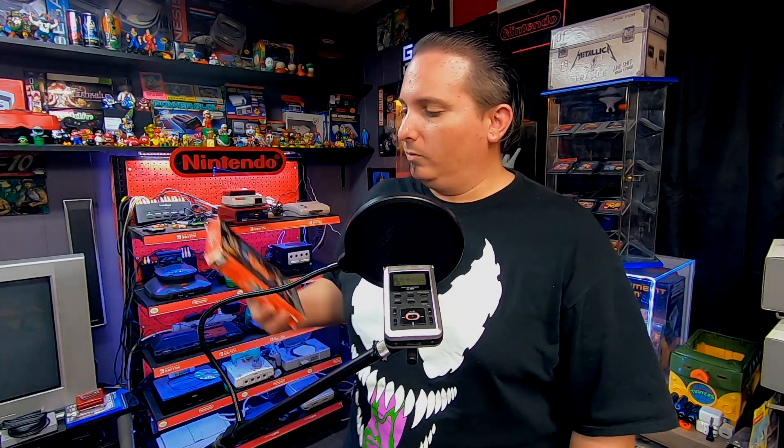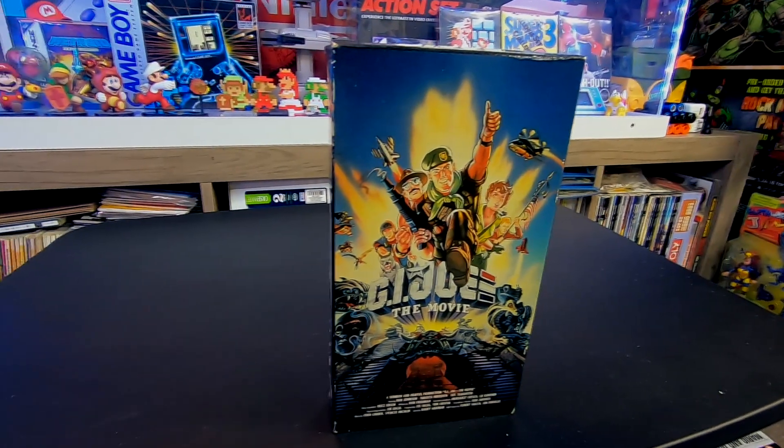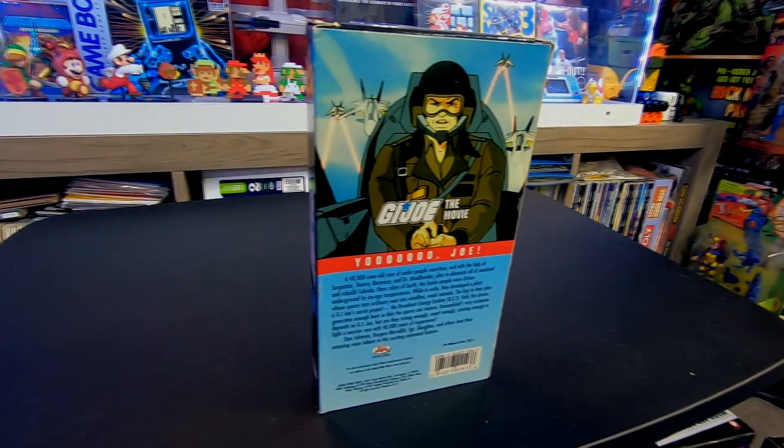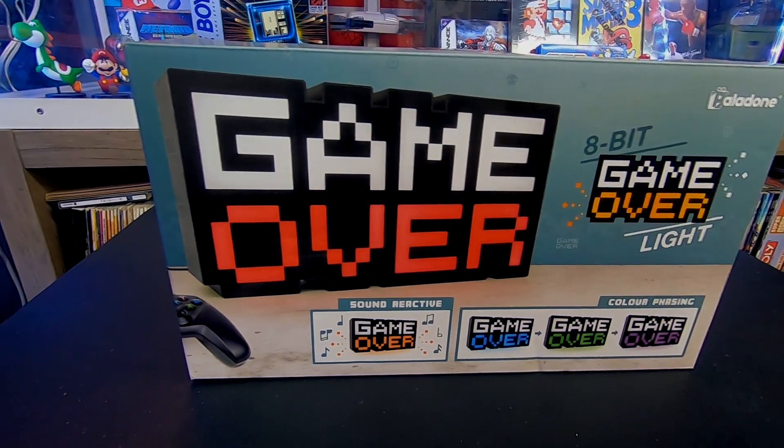So we got Street Fighter the movie on VHS. We also got — this was the coolest thing I thought in the box — GI Joe the movie. Pretty sweet, I haven't seen this since I was a kid.